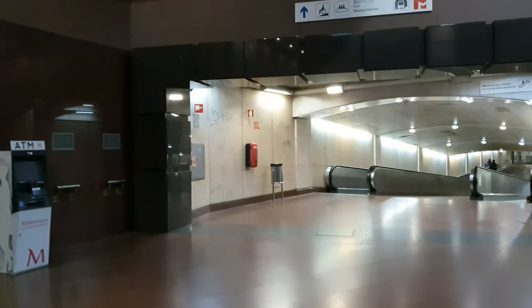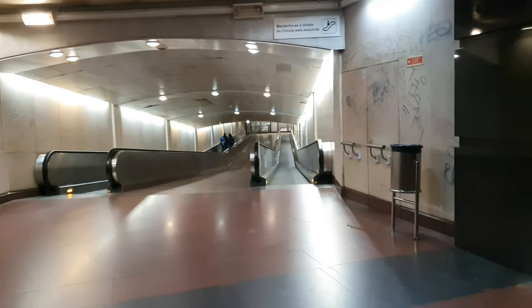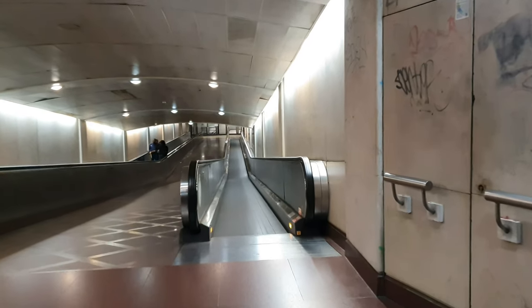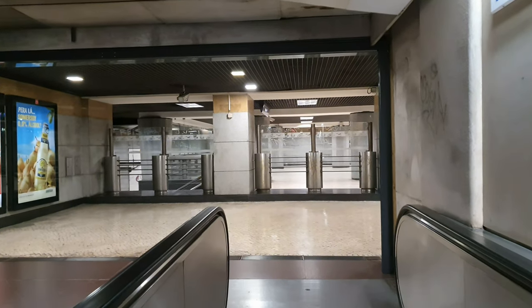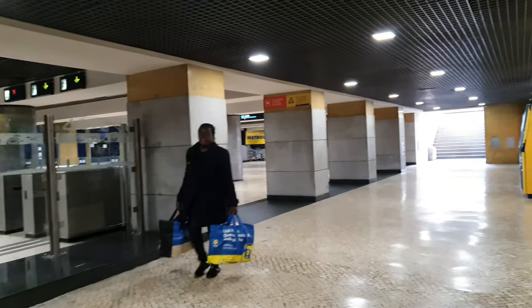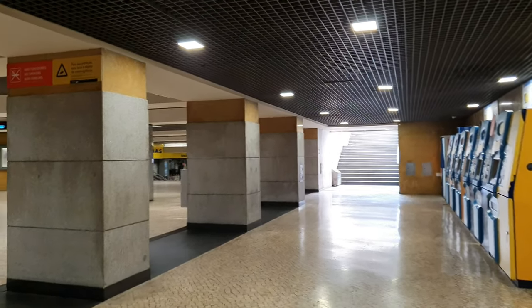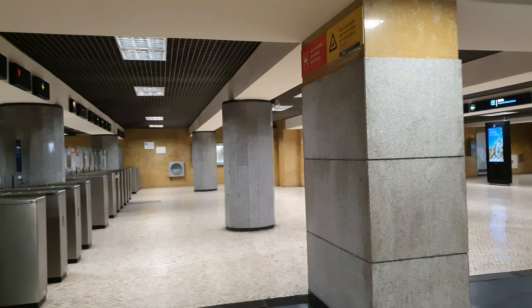Turning right, we have another long hallway. After one last right turn, we will be at Restauradores metro station and near the end of this video. Thank you for joining me until the end, and if you enjoyed the video, please like and subscribe. In the near future, videos like this will cover the other train termini in Lisbon and many other travel-related subjects.